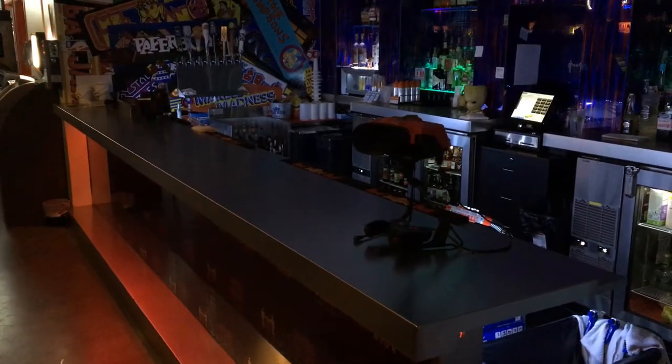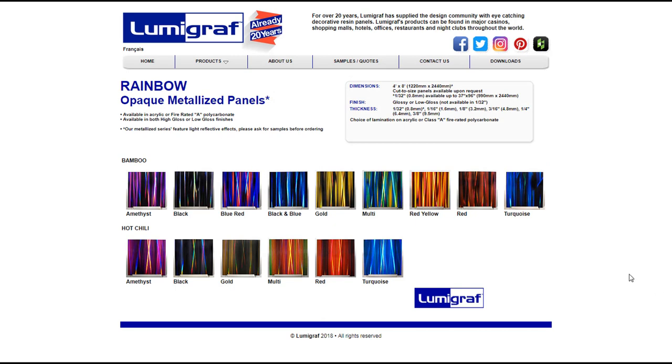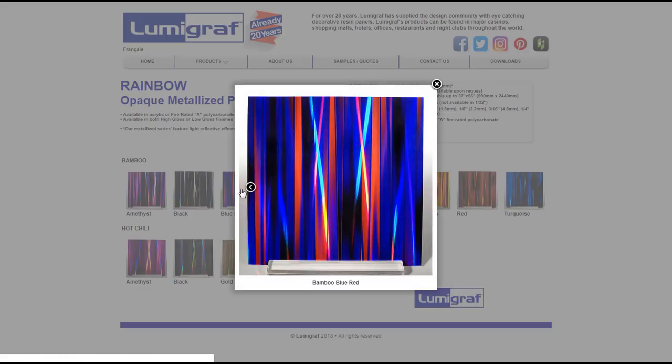Press Start has major wow factor that could be appropriately described as animated throughout the facility. We selected an acrylic-based laminate material called Macrolon as the venerator for the bar front and back bar. These panels were fabricated by Montreal-based Lumograph at a cost of about $27 per square foot, plus freight.